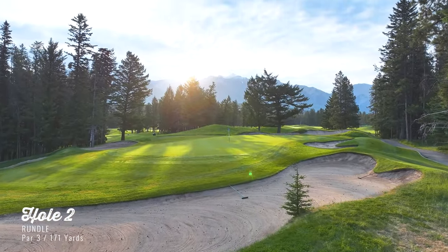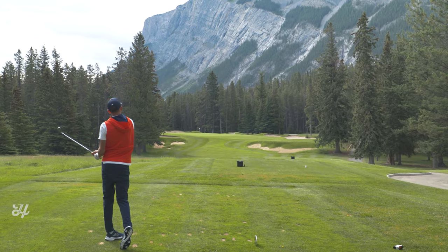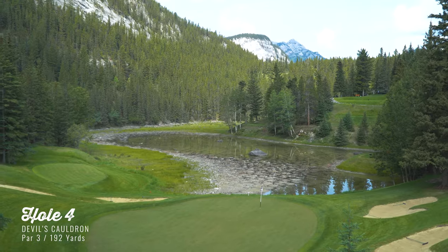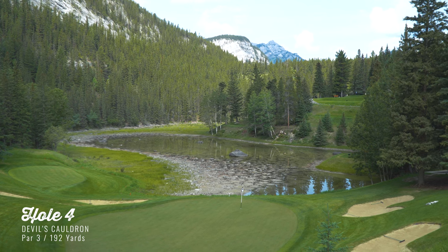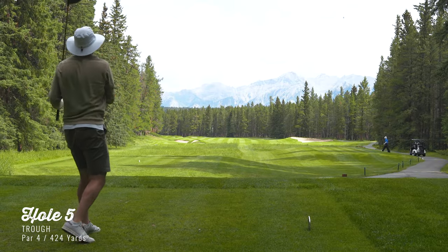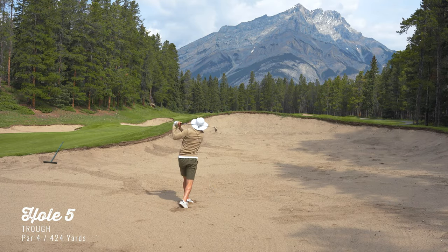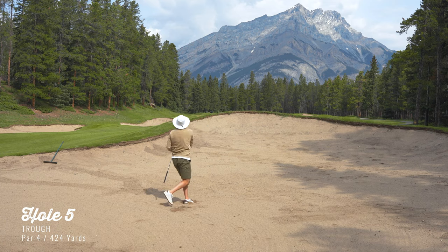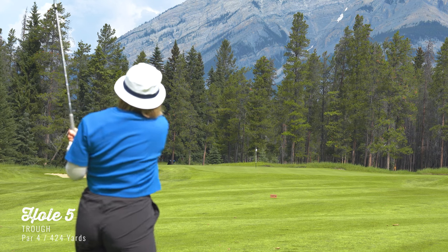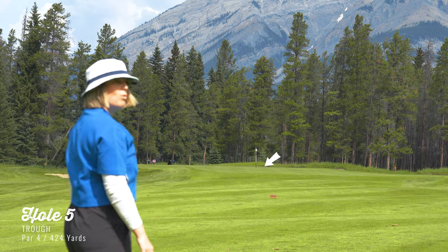We just played two par threes in the first four holes, which is quite unusual. But I think that's a testament to allowing the landscape to dictate good golf rather than forcing traditional golf numbers and routings onto the land. Because the land is so stringent and difficult to maneuver — it's rocky, it's mountainous — two par threes in the first four holes is perfect.